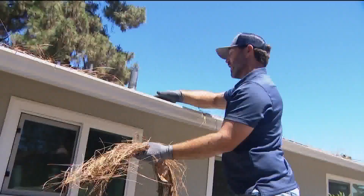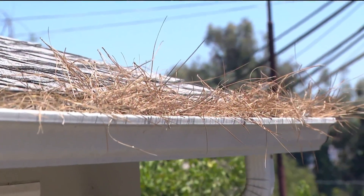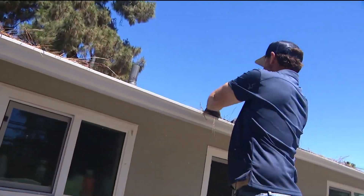Andrew Merrick, owner of Aquatech Rain Gutters, did a demonstration for us in El Cajon, emphasizing just how important it is to clear them out. What we would want to do is first clean out all of this — you can see the amount of debris just starts fires.